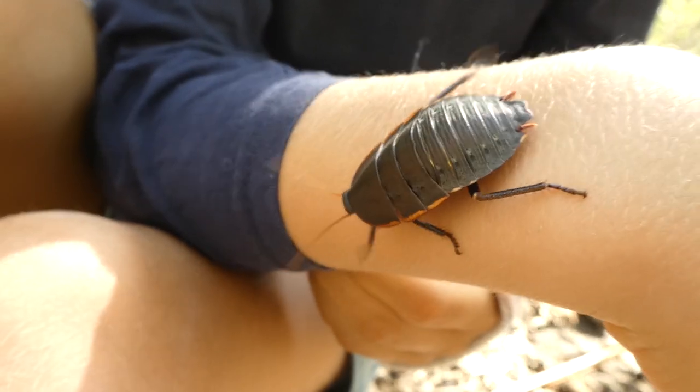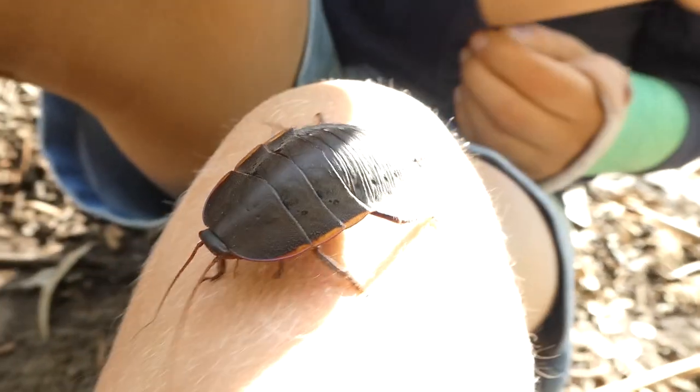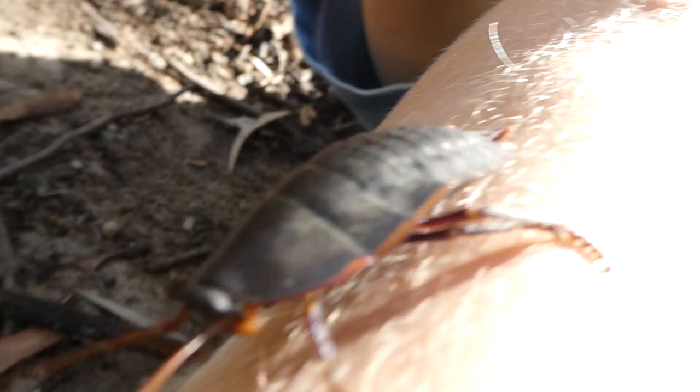It's on the camera — it tickles so much. That's it making all those squeaking noises.